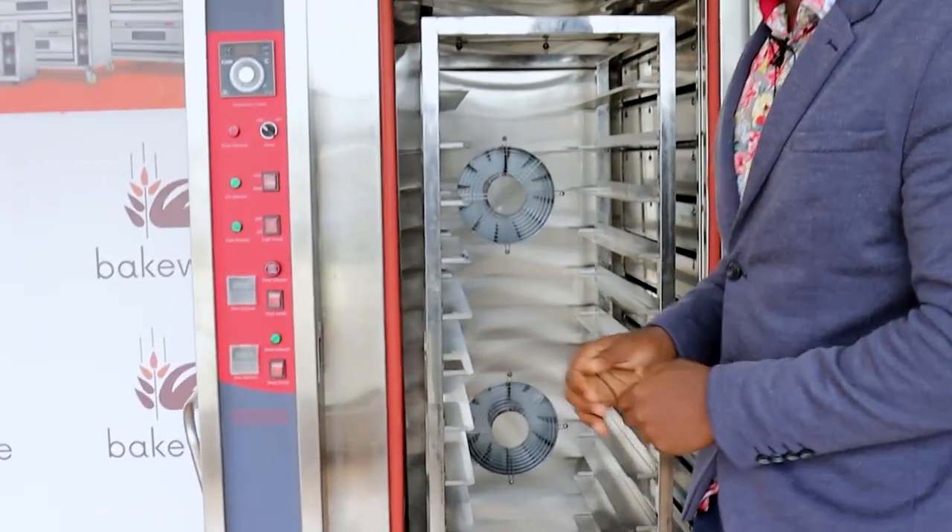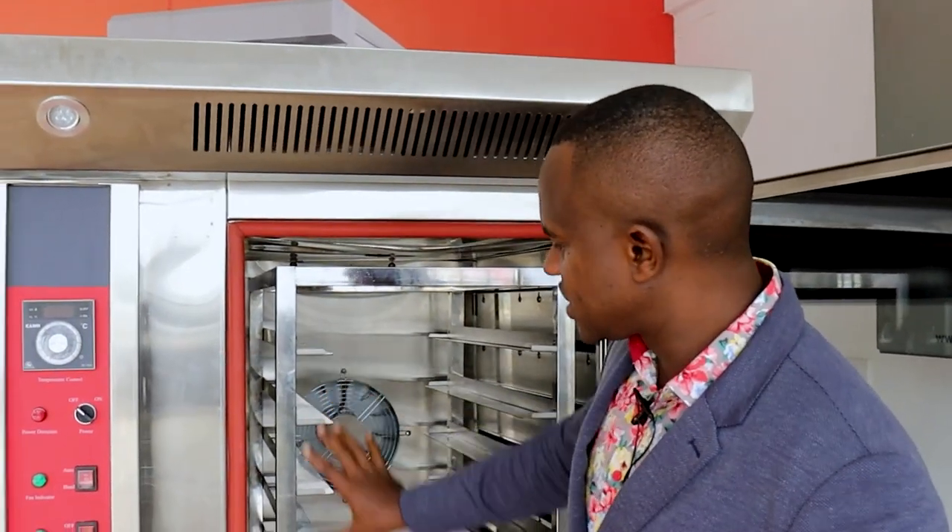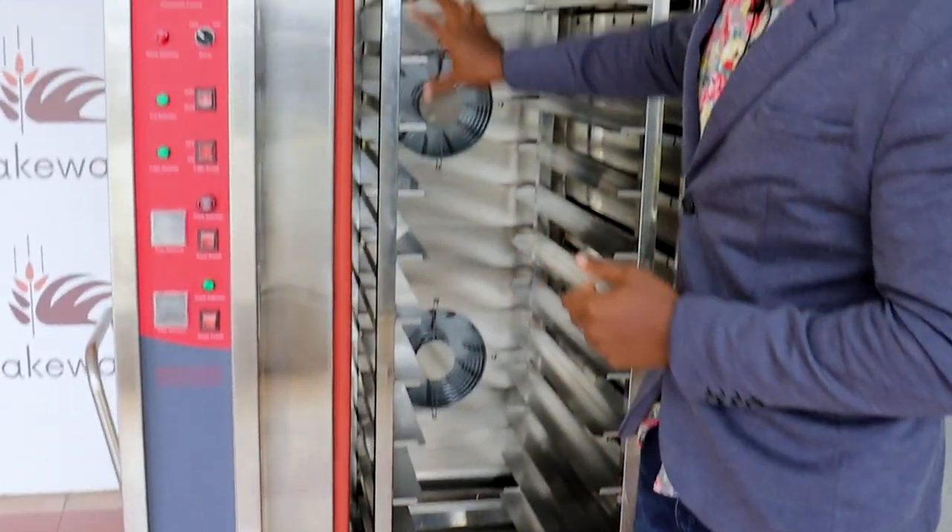This oven can produce about 140 loaves per hour. There is a special trolley for bread which gives 8 gaps, producing 140 loaves per hour. The power consumption for that is between 4 to 5 units of power. When you compute that with the current Kenya power rate at 25 shillings per unit, you'll find that you spend between 100 and 125 shillings to produce 140 loaves — less than a shilling per loaf. Today in Kenya, this is the most efficient baking machine due to the increase in diesel prices.